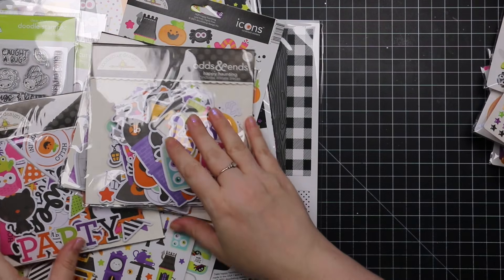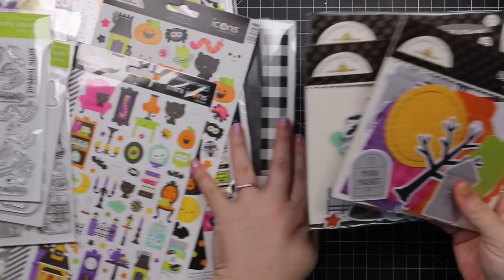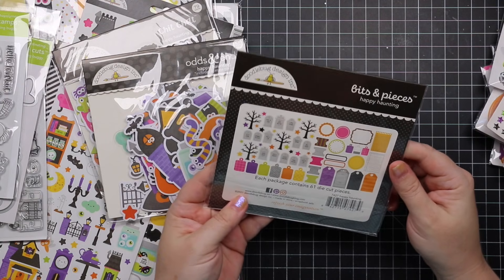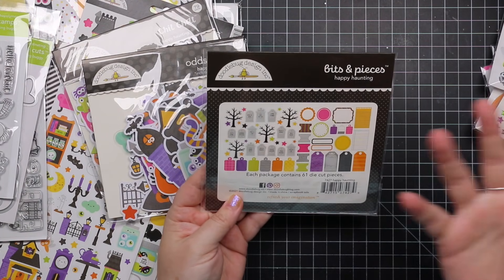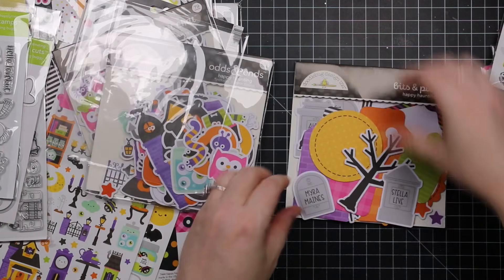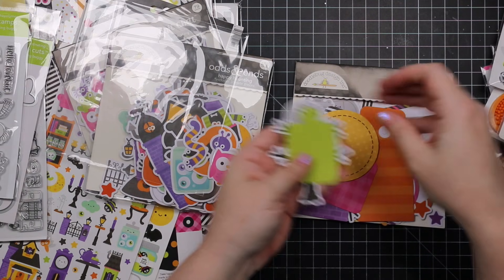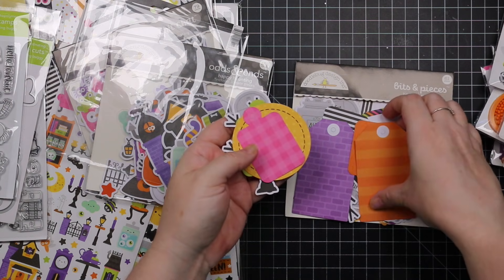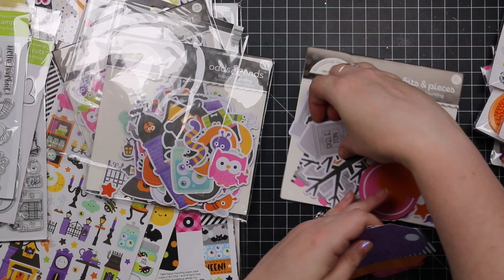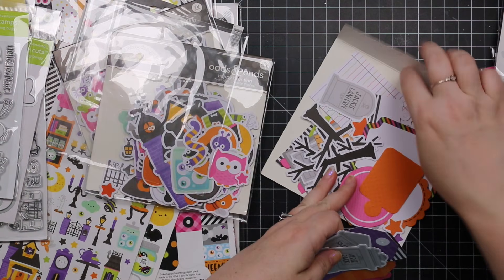There are fabulous pre-cut packs — chit chat, bits and pieces, etc. This one is the Bits and Pieces, it's got about 61 die cuts — all sorts of little pieces and a bunch of really cute little tags. There are skeletons, cute little gravestones, and everything like that.